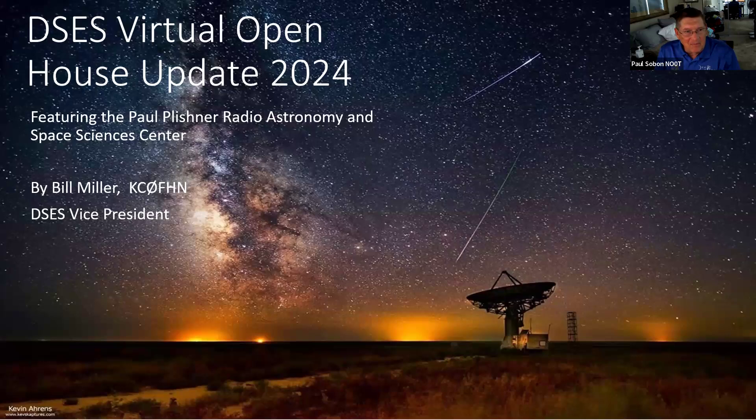Good evening everybody. This is Paul NL0T at the Front Range Six Meter Group and the Deep Space Exploration Society. Today we have Bill Miller who's going to give us a presentation. He's the Vice President of the Deep Space Exploration Society and he's going to tell us all about deep space and how we use the site we have down in Haswell, Colorado. Bill, please go ahead and share your presentation.